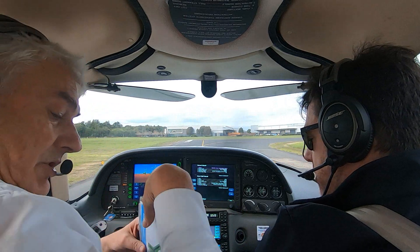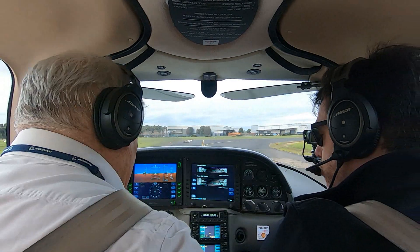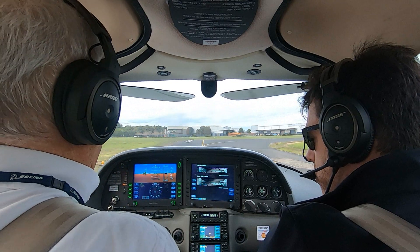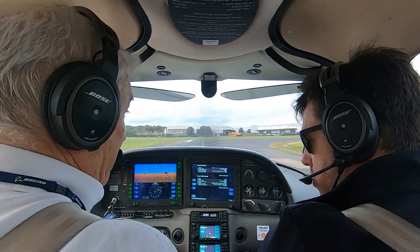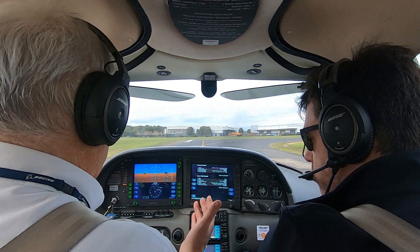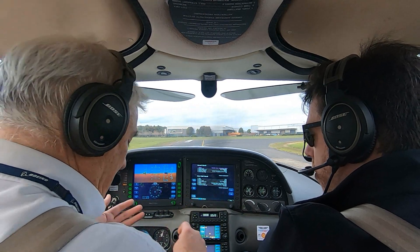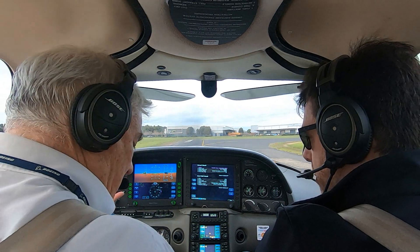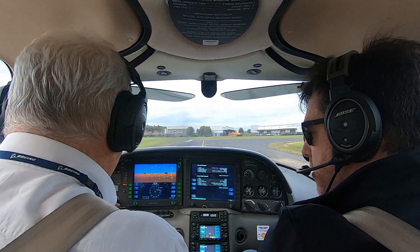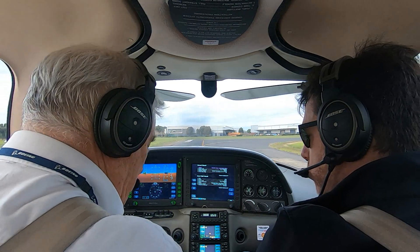Radios to the tower. So CFMS: no carby heat, fuel pump, mixture's rich, master's on, mags are on both, and all my switches.